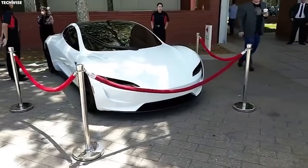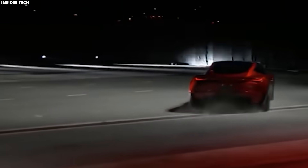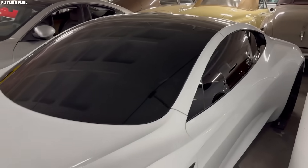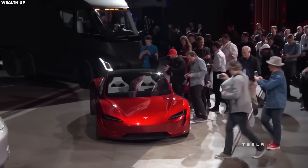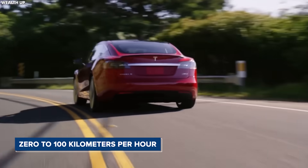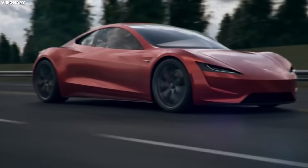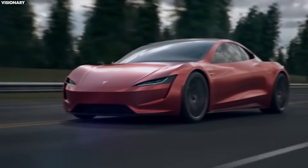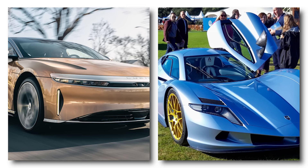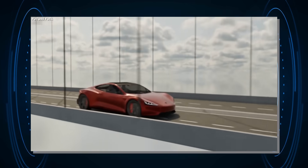The Tesla Roadster flying car is built with a special upgrade called the SpaceX package, designed to make the car incredibly powerful and fast. Remember that the Tesla Roadster was already one of the fastest cars on Earth, accelerating from zero to 100 kilometers per hour in only 1.9 seconds — faster than most cars, even some amusement park rides. Recently, other cars like the Lucid Air and the Aspark Owl have also reached that speed in less than two seconds, giving the Roadster some competition.